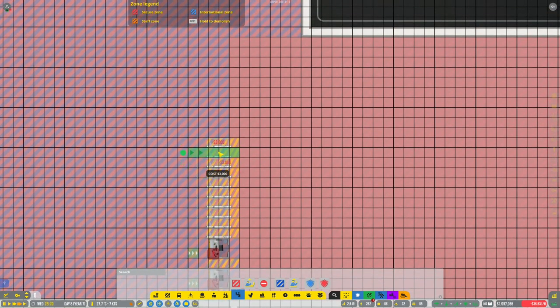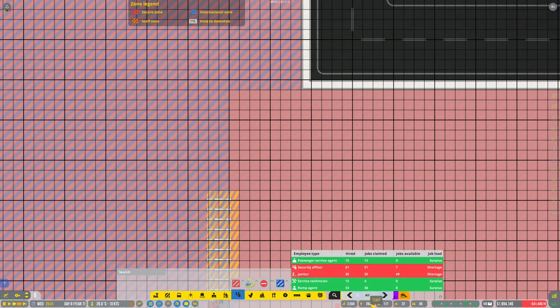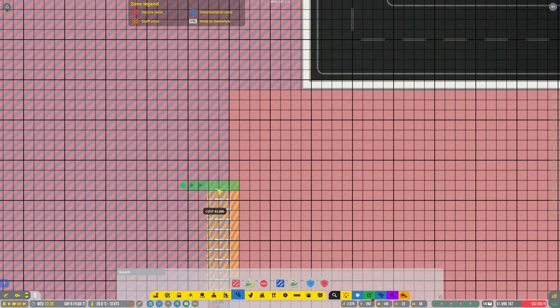There's a bit of lag right there - the airport might be getting a little bit busy with 2,000 passengers. A lot of staff are missing - some security officers, janitors, and ramp agents. So I might do a bit of a round of procuring some more staff for the airport.